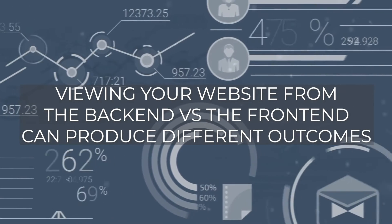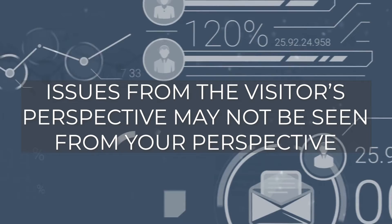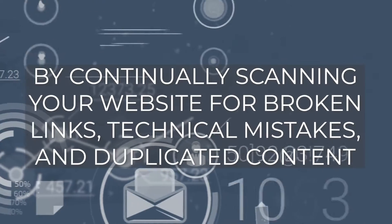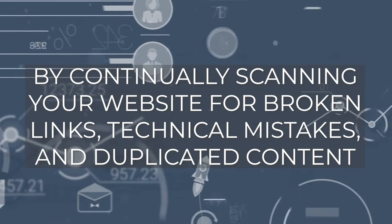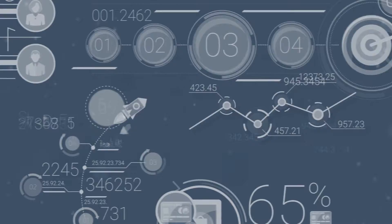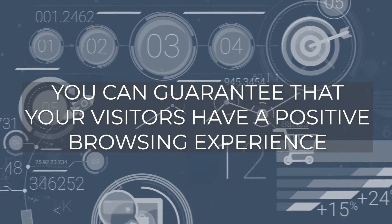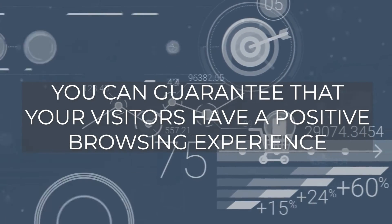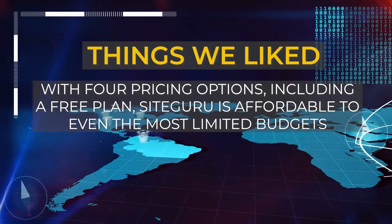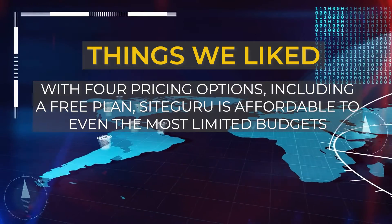Better customer experience: viewing your website from the back end versus the front end can produce different outcomes. Issues from the visitor's perspective may not be seen from your perspective. By continually scanning your website for broken links, technical mistakes, and duplicated content, you can guarantee that your visitors have a positive browsing experience.